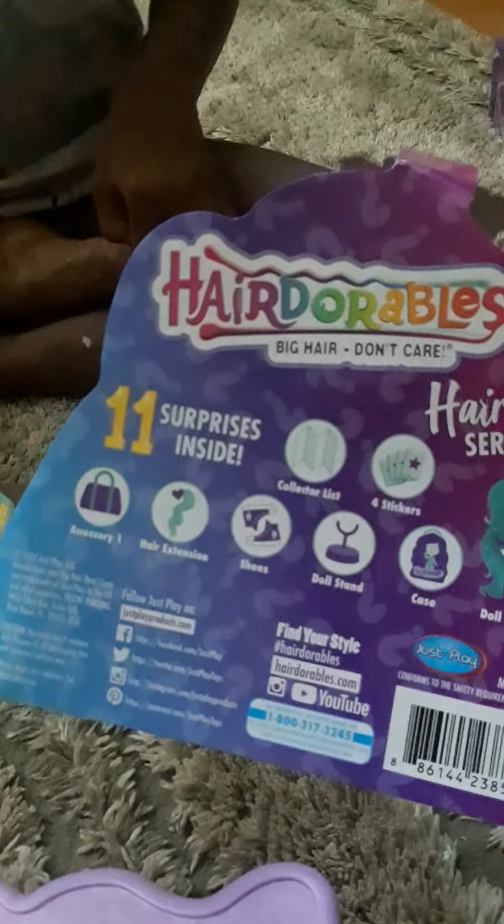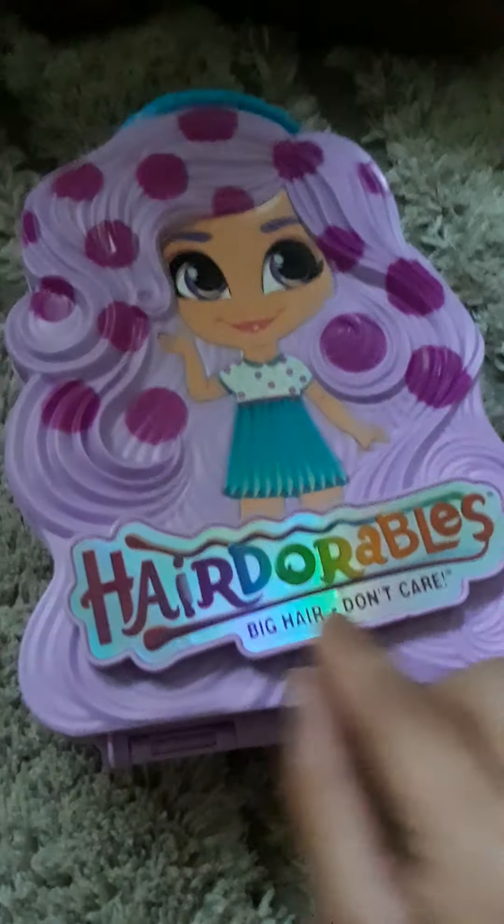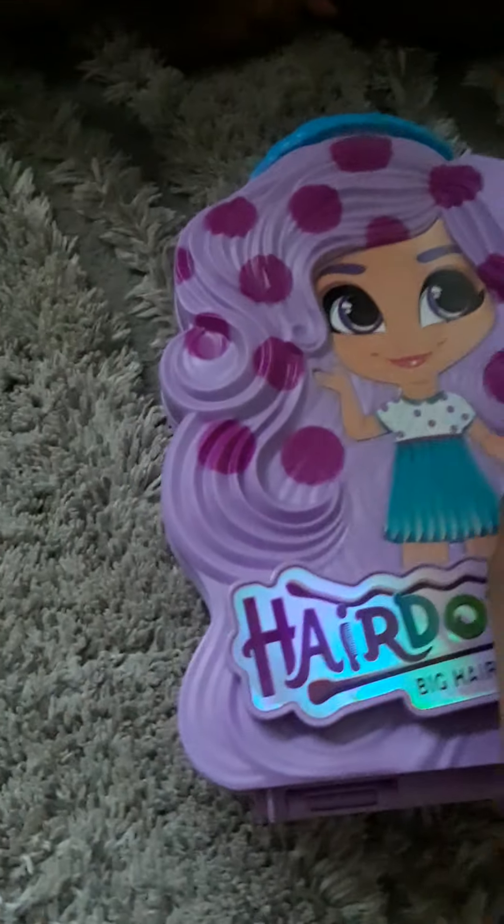I've got another unboxing to do — and that would be the Hairdorables. This one is my toy. It says: who will you get? On here it says Hairdorables, Big Hair Don't Care, 11 surprises inside. I'm going to open this. Here's the front of it — Hairdorables, Big Hair Don't Care — with little polka dots on the hairs.